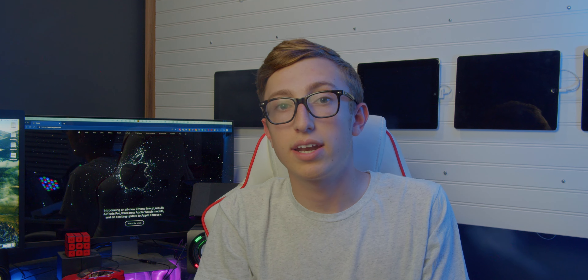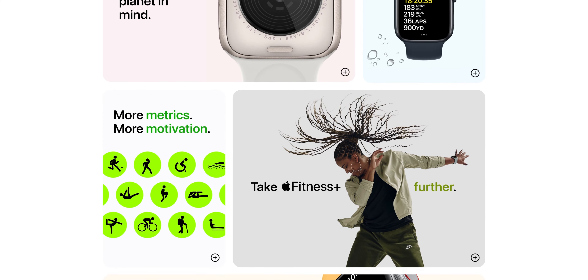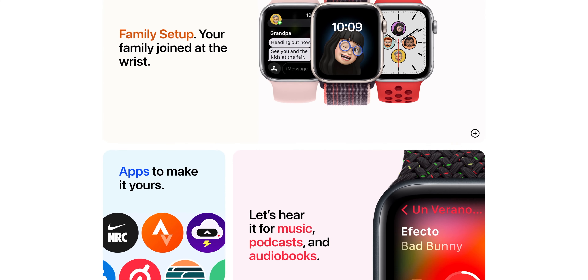The Apple Watch SE also got a nice update, with features like the new S8 chip found in the Series 8 and a 30% larger display. It's now swim-proof and gets the new crash detection feature found in the iPhone and other Apple Watches.